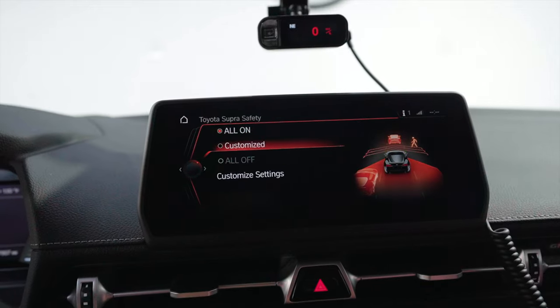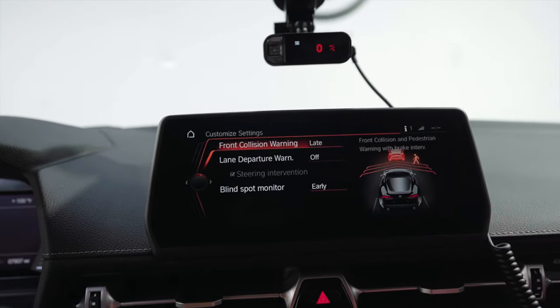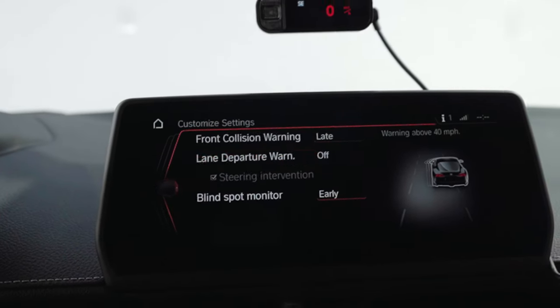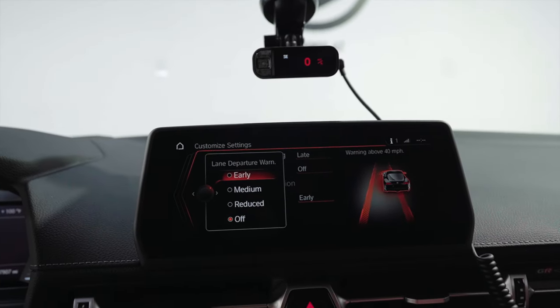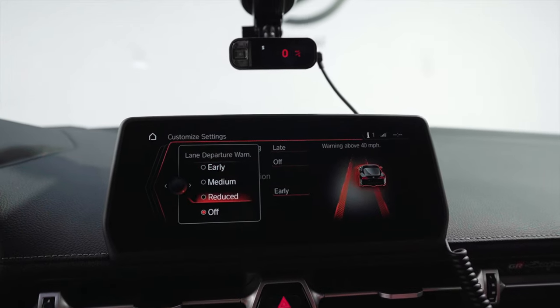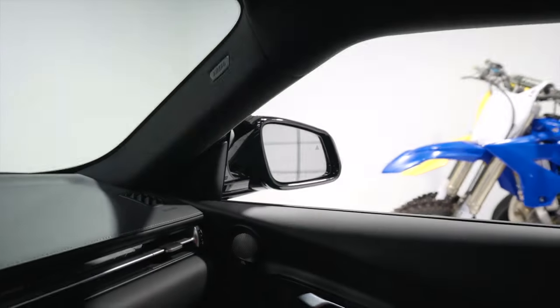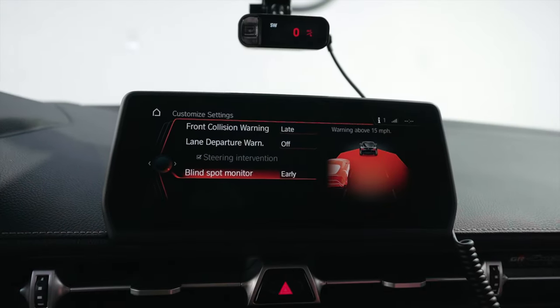From there you use the wheel to go to Customize Settings. Front collision warning — I turn it on late. Lane departure warning — turn it off, this is what was on. If you want to let someone else drive, you can set it to reduced. I like it all the way off. Blind spot monitor, which is the orange lights on the mirrors, I put that on early. Just don't drive more than 20 seconds with lane assist on — just turn it off.